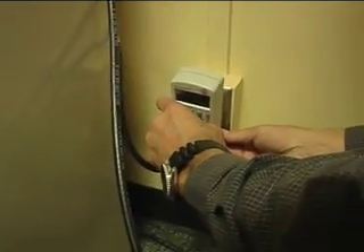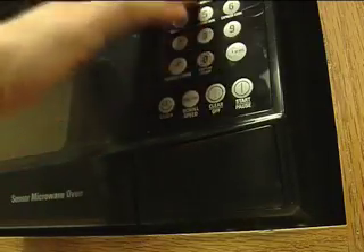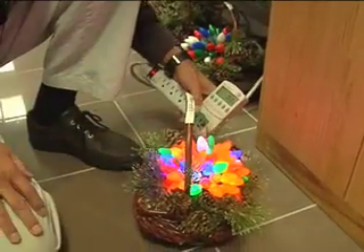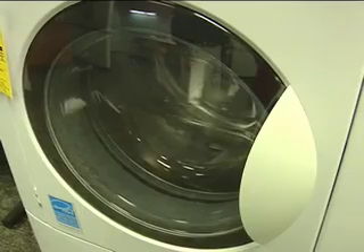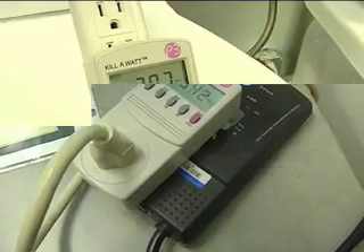All you do is plug it into the appliance, and the watts used is displayed on the screen. Everything from LED lights — just three watts — to your washing machine. Here we go, it's going into...